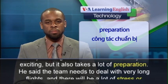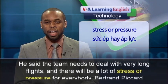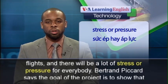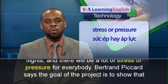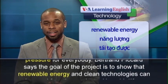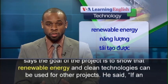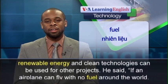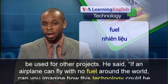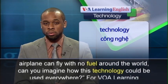He said the team needs to deal with very long flights, and there will be a lot of stress or pressure for everybody. Bertrand Piccard says the goal of the project is to show that renewable energy and clean technologies can be used for other projects. He said, if an airplane can fly with no fuel around the world, can you imagine how this technology could be used elsewhere?